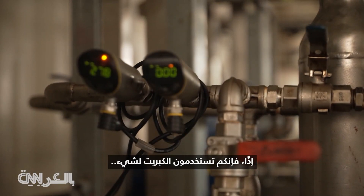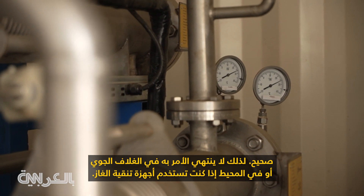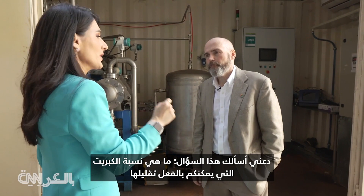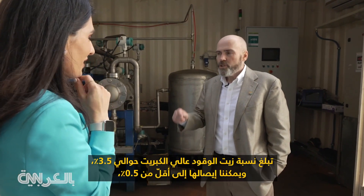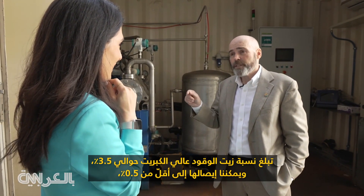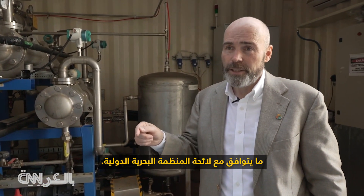So you're using the sulfur for something — the offtake — so it doesn't wind up in the atmosphere or in the ocean if you're using scrubbers. What percentage of sulfur are you actually able to reduce and remove from the fuel? The high sulfur fuel oil is about 3.5%, and we can get it to less than 0.5%, which is the IMO regulation.